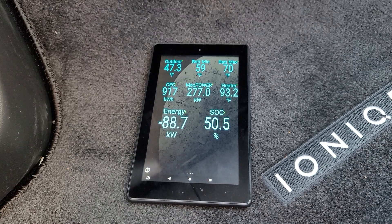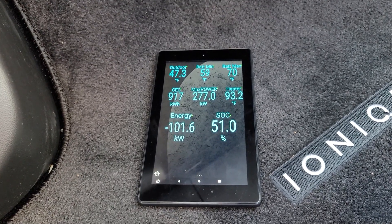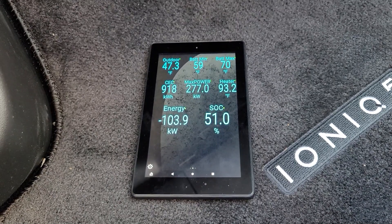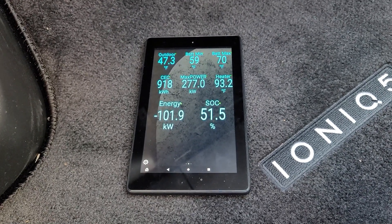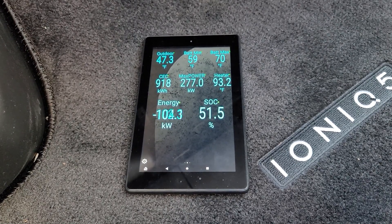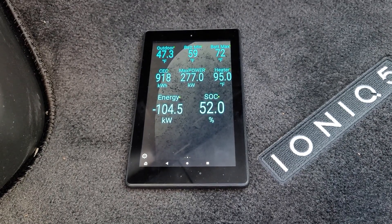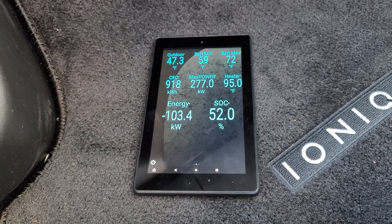Our maximum battery temperature just hit 59 degrees — and there it goes, it just did a big jump up. It's going to top out at about 100 kilowatts. Once it gets over 62 or 63 degrees, it'll take another jump up to about 160-170 kilowatts. The heater is doing a pretty good job, but for whatever reason the minimum battery temperatures aren't rising enough — there's a 13-degree spread between max and min.